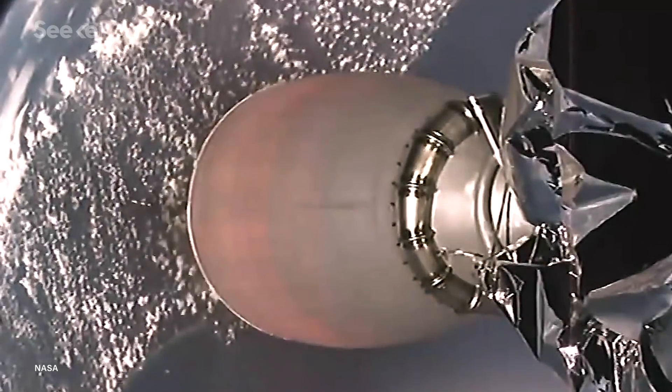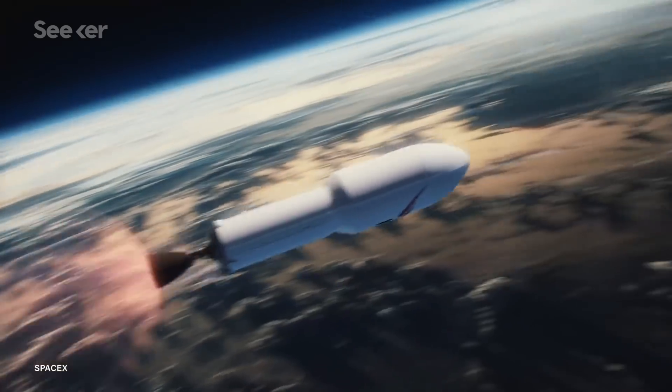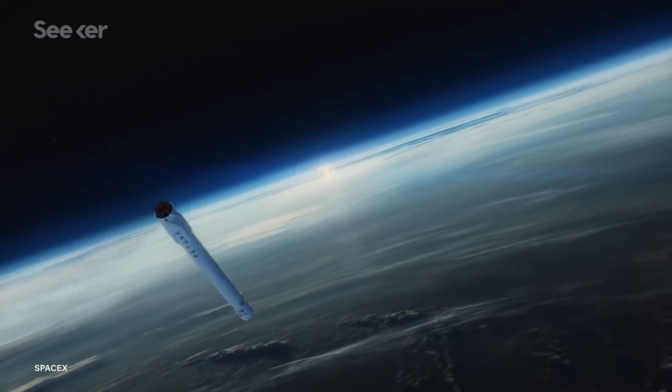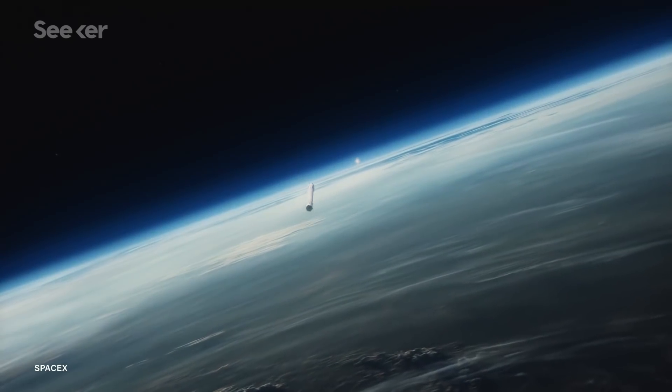After the rocket reaches an altitude of roughly 80 kilometers, the first and second stage separate, the latter continuing on its way to deliver the payload. In order to reorient itself, the first stage turns on its cold engine thrusters in preparation for its reentry burn.